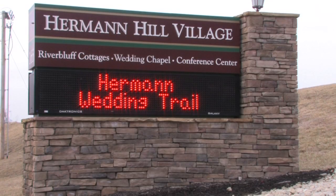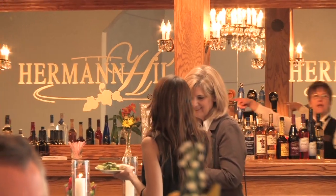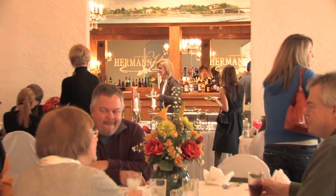Hi, I'm Mandy, one of the wedding coordinators at Herman Hill. Each year, we host wedding trails to help couples plan their wedding day. Let's take a look at what you can expect.